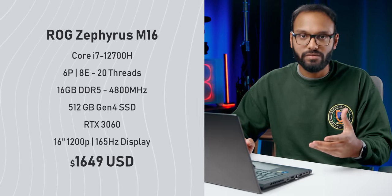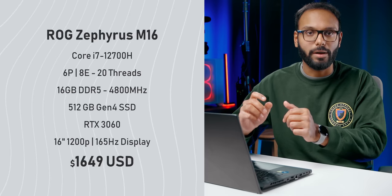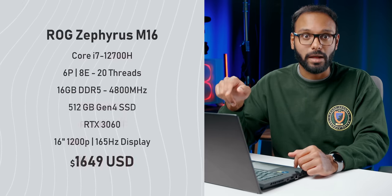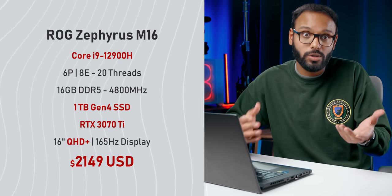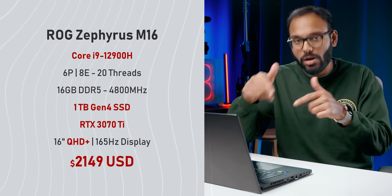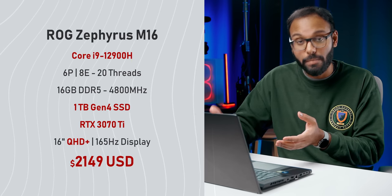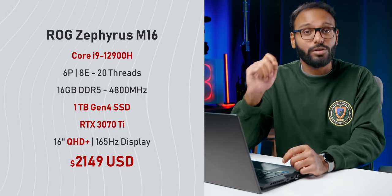But it does come at a cost. The base model starts at $1,650 US dollars and comes with an i7-12700H, 16 gigs of DDR5 memory, half-terabyte storage, an RTX 3060, and a 1200p 165Hz display. To get the Quad HD spec, you'll need to spend an extra $500, but that also gives you a Core i9 CPU and an RTX 3070 Ti. Not cheap by any stretch of the imagination, but compared to something like the Blade 15 with similar specs, it's $1,250 cheaper. So the M16 is looking like a bargain.